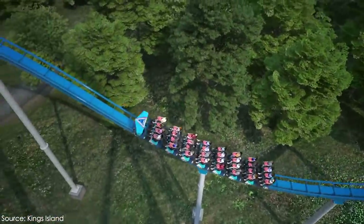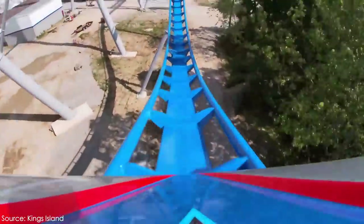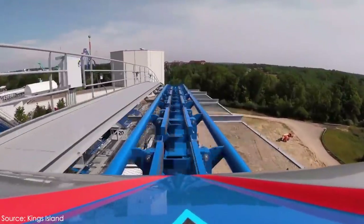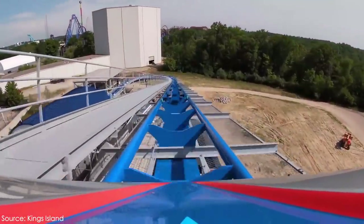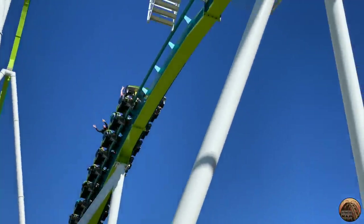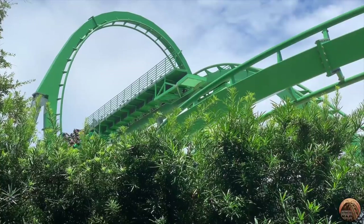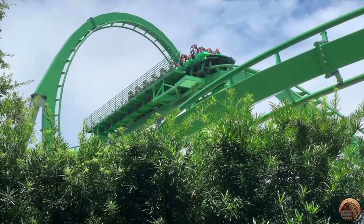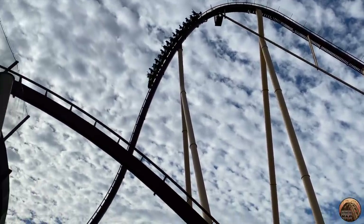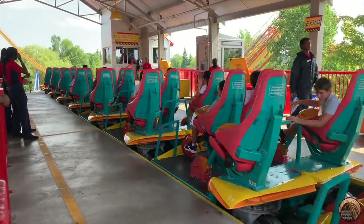The long brake runs on Orion, Fury 325, and Leviathan actually feature an additional block zone built into them to make their rides more efficient. This additional block zone is the first and highest part of the brake run, which only slows down the train slightly. The train then clears this block zone and begins to descend down the long slope section of brake run. This first portion of brake run actually acts like a mid-course brake run and allows the ride to cycle many more trains per hour. Typically, mid-course brake runs are placed in the middle of a ride. These brake runs allow the next train to drop off the lift hill sooner, allowing more trains to cycle the track each hour and more guests to board the attraction.